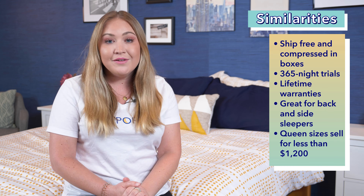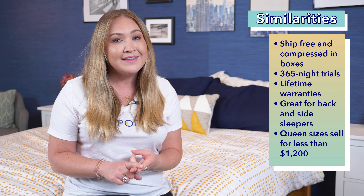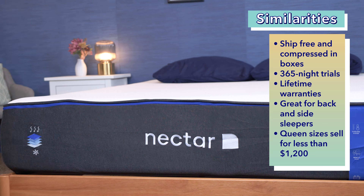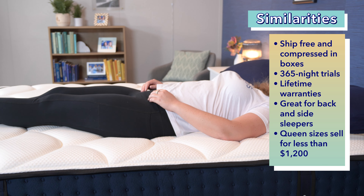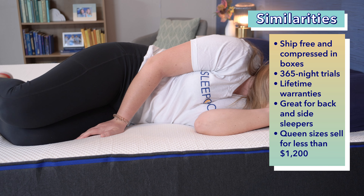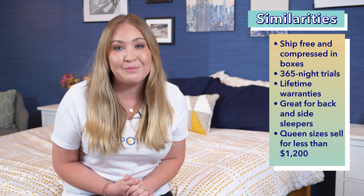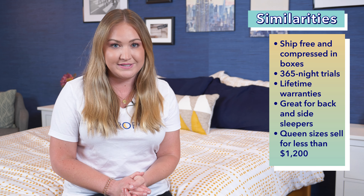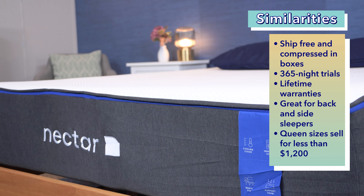Let's first talk about what these two beds have in common. They both ship for free compressed in a box, they come with a 365-night trial, and they both have impressive lifetime warranties. They're both their brand's flagship beds and popular options. Back sleepers and a lot of side sleepers should be happy on both of them, as they'll get the sinkage and support they need from the foam layers that both mattresses offer. Both beds are similarly priced — right now you can get both in a queen size for less than $1,200 at full retail. We also always have coupons to help you out; just click the link in the description below.